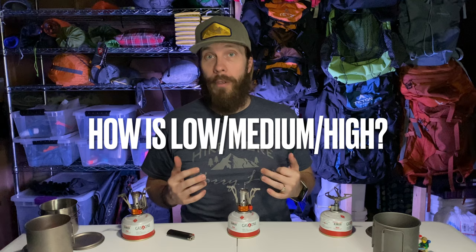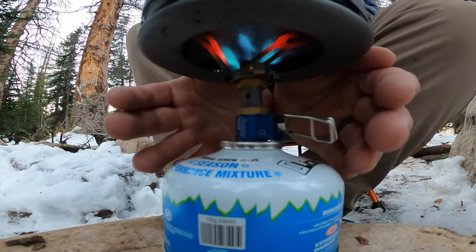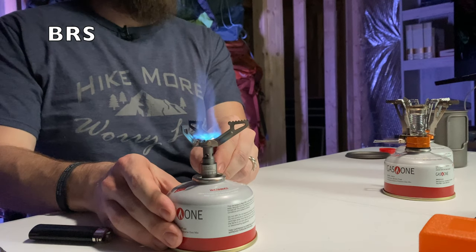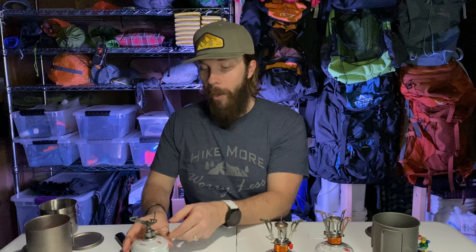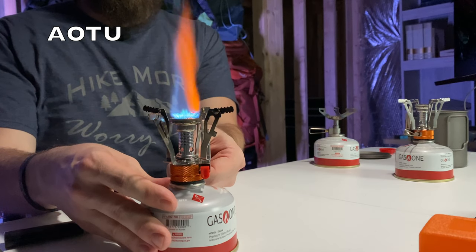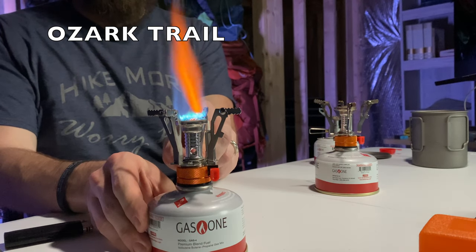When I'm using a stove, I only boil water — for dehydrated meals and hot chocolate — so I'm not necessarily concerned about low, medium, or high heat control; I just want high heat all the time to boil water as fast as I can. But I'll show how well you can get low, medium, and high on each of these stoves in case that matters to you. The BRS definitely has a high, but you can also turn it down pretty low. The AOTU and Ozark Trail similarly offer some variability in heat output.